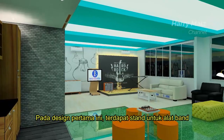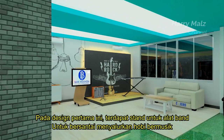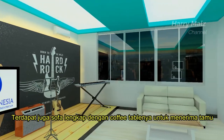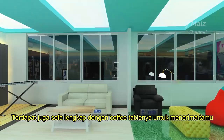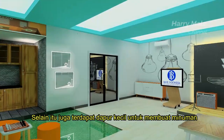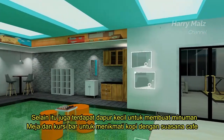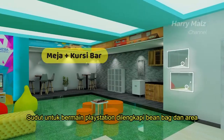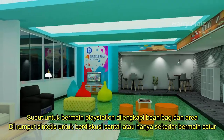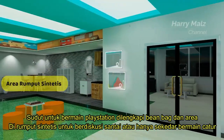Pada desain pertama ini terdapat stand untuk alat band, untuk bersantai sambil menyalurkan hobi bermusik. Terdapat juga sofa lengkap dengan coffee table-nya untuk menerima tamu dalam keadaan yang sedikit formal. Selain itu, juga terdapat dapur kecil untuk membuat minuman, meja dan kursi bar untuk menikmati kopi dengan suasana kafe, sudut untuk bermain PlayStation dilengkapi beanbag, dan area rumput sintetis untuk berdiskusi santai atau hanya sekadar bermain catur.